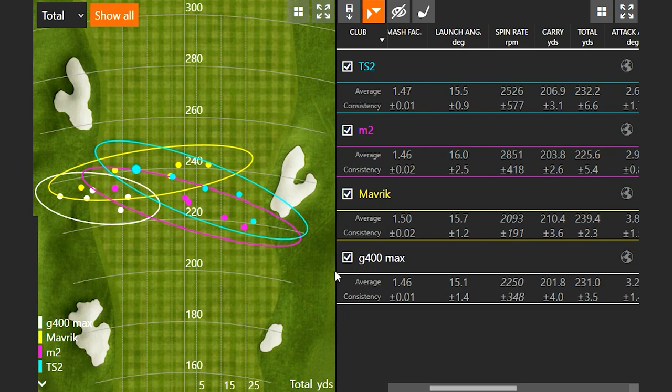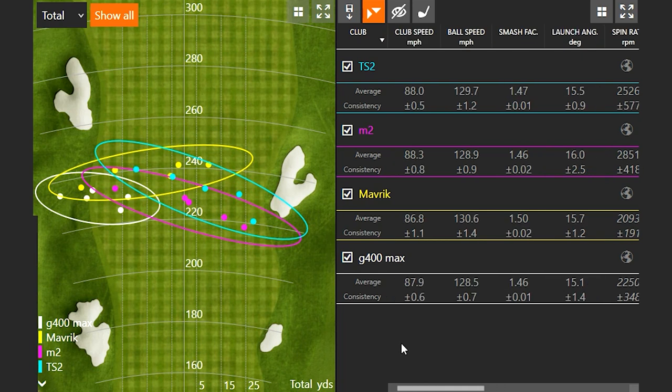Asked which driver she'd recommend given the data, Jackie says all of them could be adjusted, but her top three are the Maverick, Ping G400 Max, and TS2. For the Ping, since it has the tightest dispersion circle but is going left, she'd flatten the lie angle slightly and lower the loft a touch to straighten it out. Same adjustment for the Maverick — flatten it a bit to correct the occasional pull. Drew and Jackie decide to go ahead and make the adjustment to the Ping to demonstrate the effect.